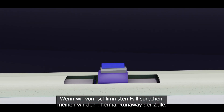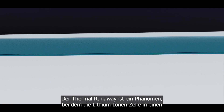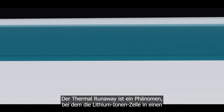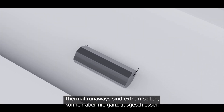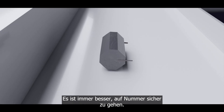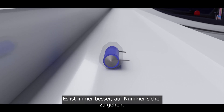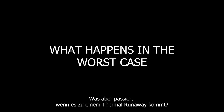When we talk about the worst case, we mean the thermal runaway of a cell. Thermal runaway is a phenomenon where the lithium-ion cell enters an uncontrollable state of self-heating. Thermal runaways are extremely rare but can never be completely ruled out. It is always better to be on the safe side.